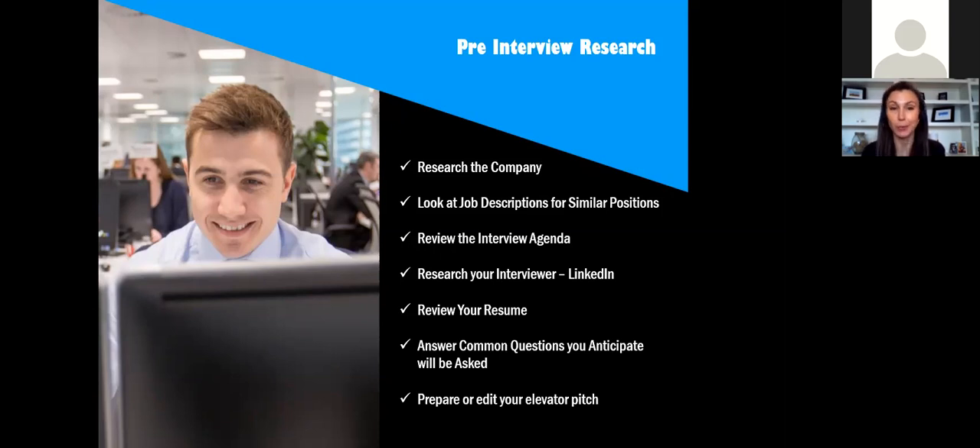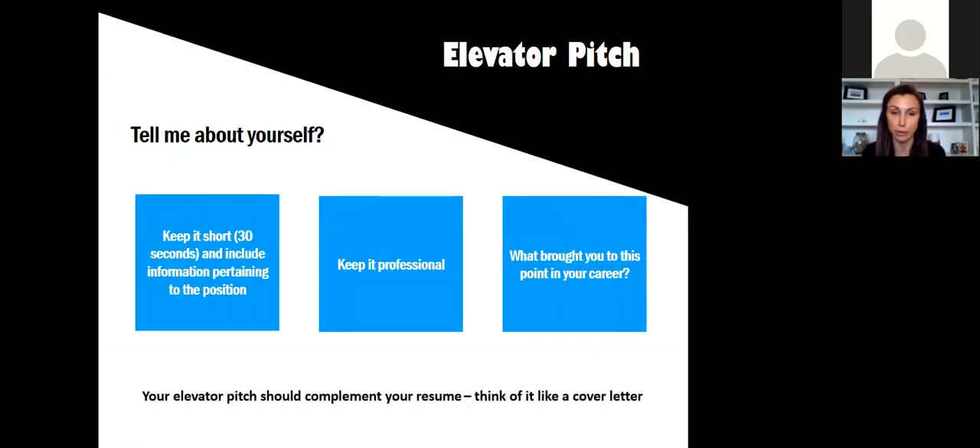Another thing to prepare — and it often gets overlooked — is your elevator pitch. One of the most common interview questions you'll be asked is 'Tell me about yourself.' Most interviews I've been on or conducted, that's the very first question. If you don't have an answer composed to this question at the beginning of the interview, it can really throw you off for the rest of it. So make sure you know how you want to answer this — what do you want to tell your interviewer about yourself? There are many different ways of answering it depending on the situation.